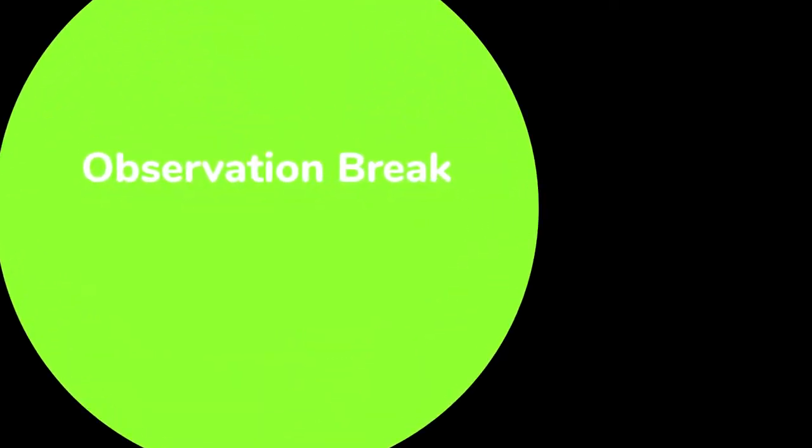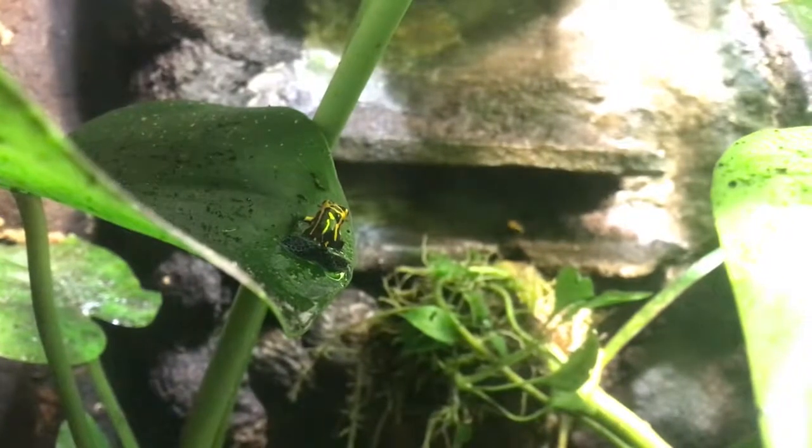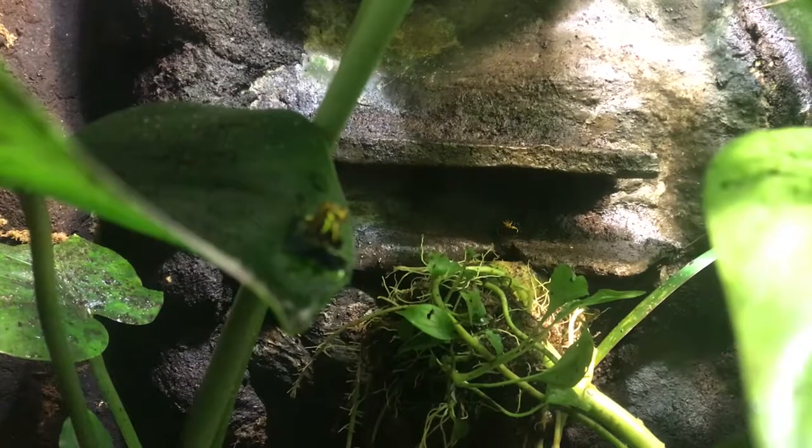Let's take an observation break. The mimic frog is a very skilled climber and is very active. They are diurnal, meaning they are awake during the day. Do you notice anything in the habitat that can help them with their climbing skills?